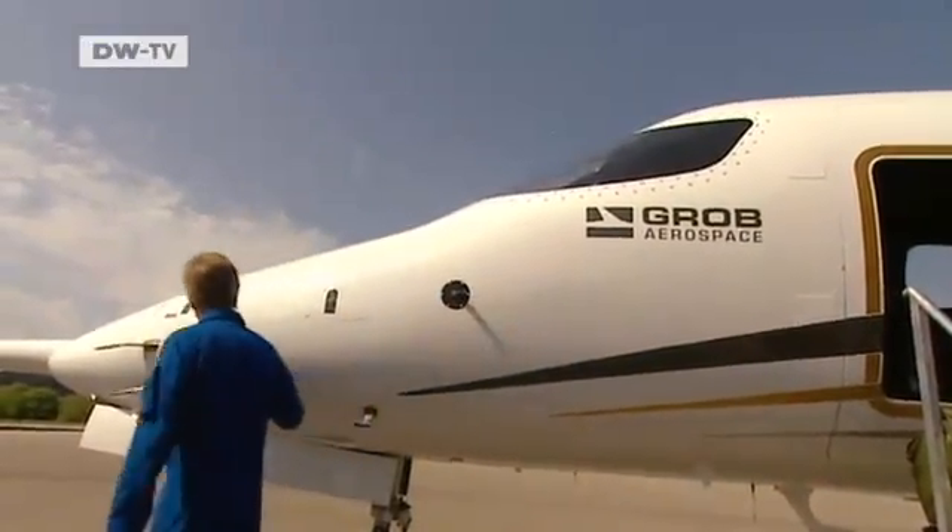What are you planning on — half an hour? Twenty minutes, and then we'll circle at a thousand feet.